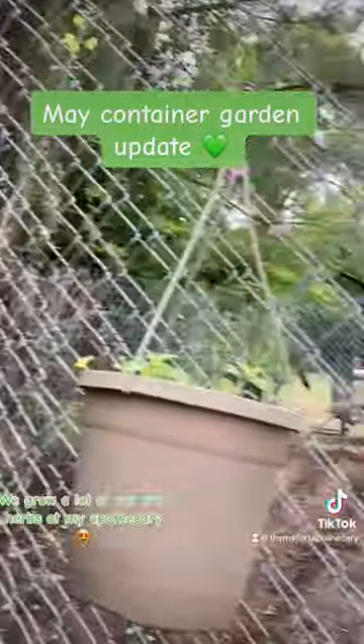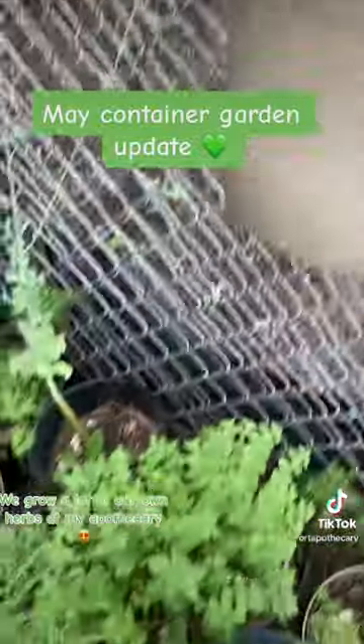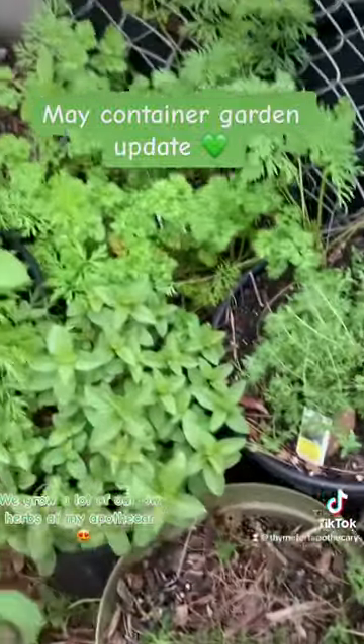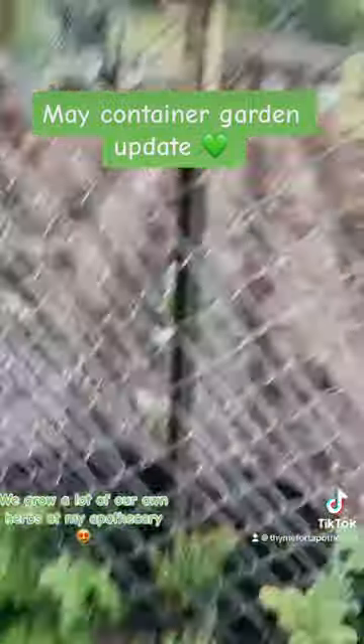Look at this tall broccoli plant — it might not do much. And some more lemon balm; I keep the lemon balm on me, it has so many medicinal benefits. I got my thyme and peppermint — everything's so lush because I think it rained a few days before this.